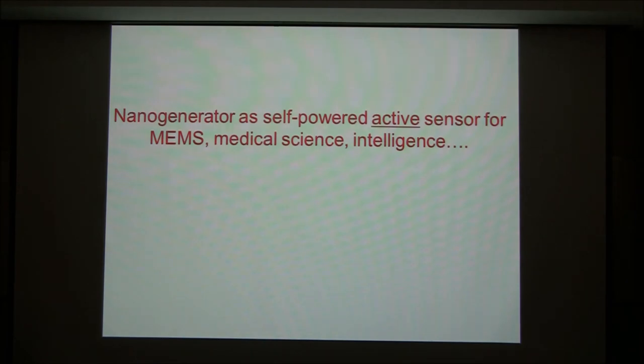Sensors can serve many purposes. Here we call it a self-powered, active sensor. Many sensors will not work if you have no power supply — the sensor will not produce a signal unless you have a power supply. This sensor can produce an electric voltage or current output by itself. That's why it's called self-powered or active sensor — it responds to nature and the environment without any external power applied.